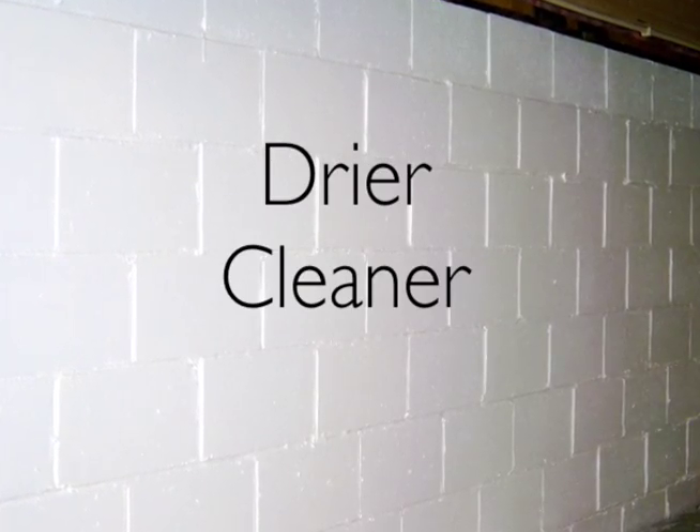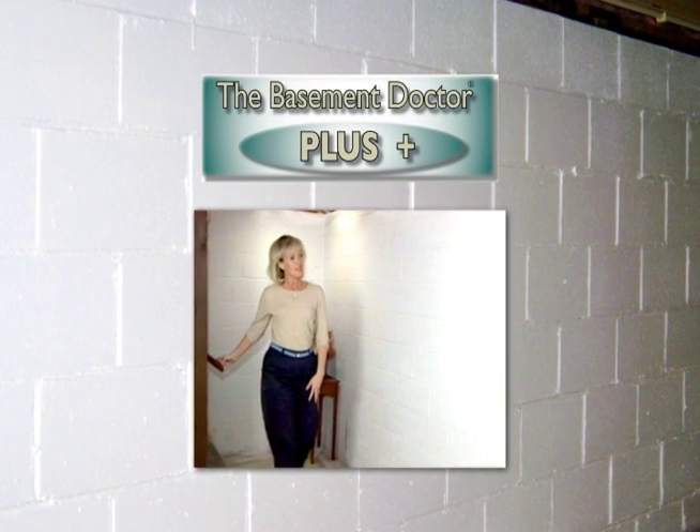For a drier, cleaner, healthier home, Basement Doctor Plus coating is perfect for you.